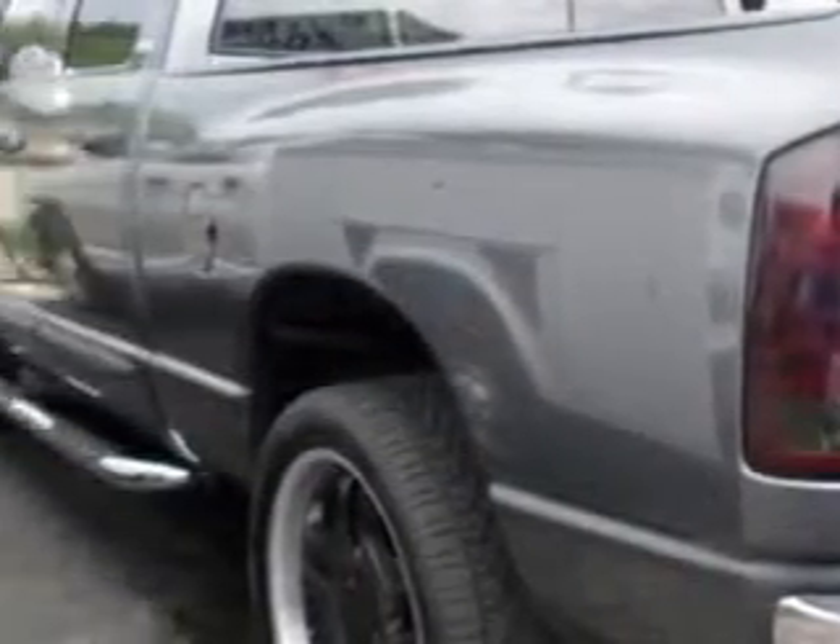Check out this '02 Dodge Ram 1500 Quad Cab SLT 2-Wheel Drive SB, equipped with an 8-cylinder engine and an automatic transmission. Enjoy this utility truck with features like: